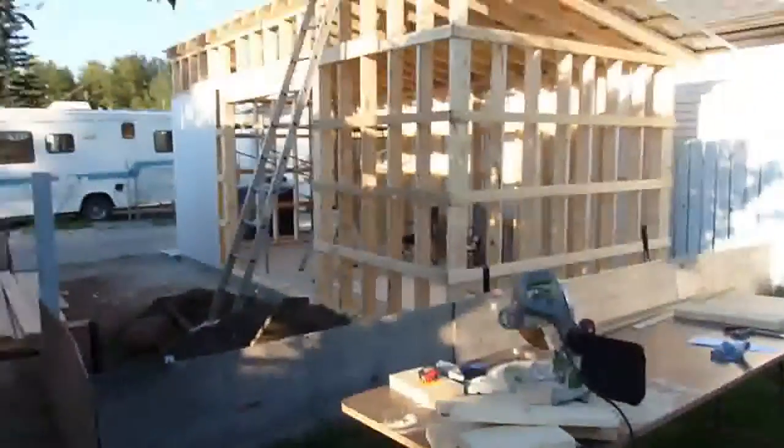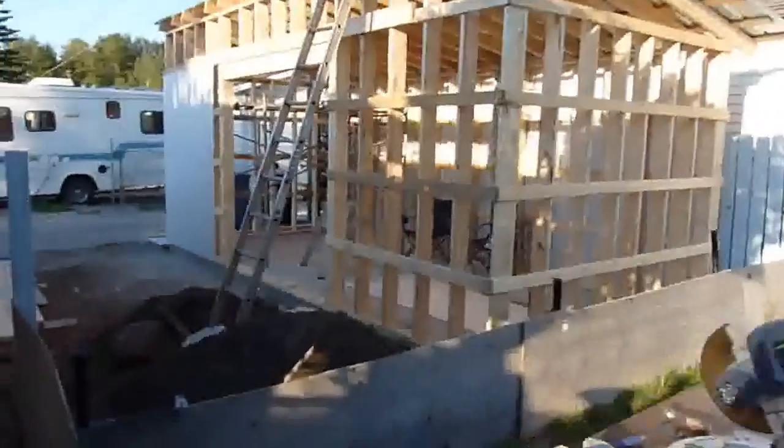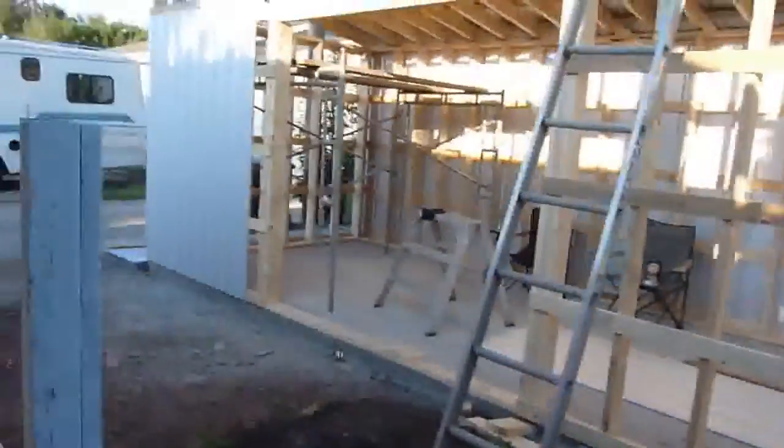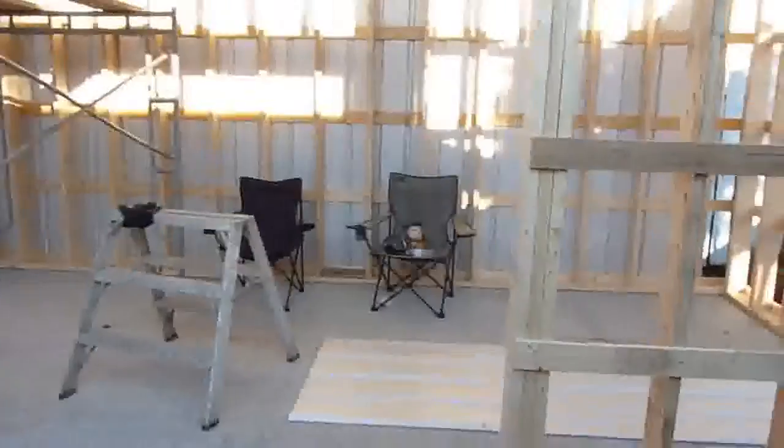There's the end of day three. I'm running short of material here — the UFA didn't have all the material I needed the other day. Here's what she's going to look like.